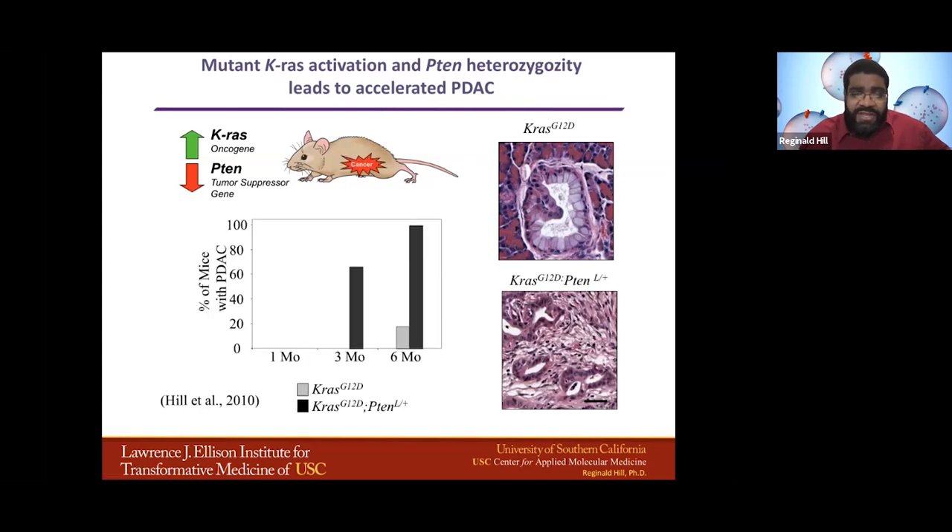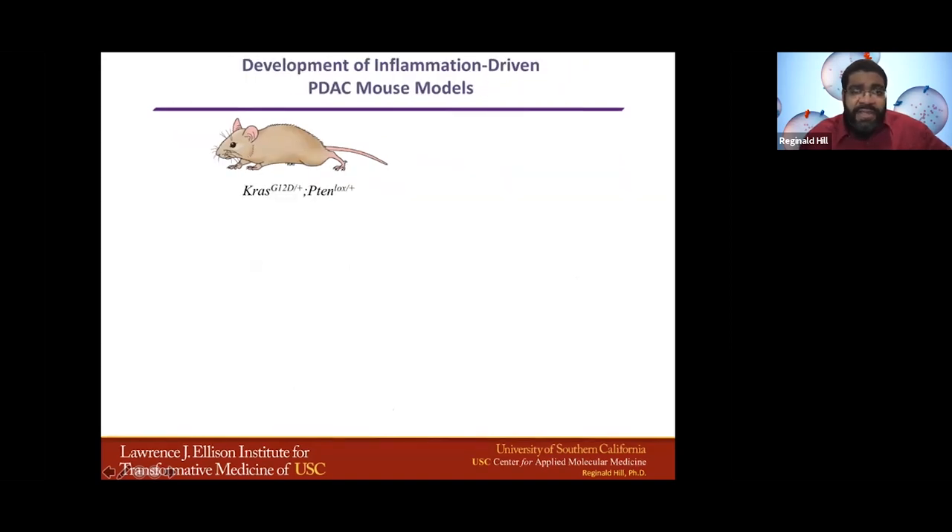And that's actually what we got. I'm showing you here the heterozygous state, because when we actually remove both copies of PTEN, these mice die of pancreatic cancer by day 14 — before we can even wean them. In the heterozygous state, where we still have one functional copy of PTEN, the mice start to develop PDAC by three months of age, and by six months of age all the mice have PDAC, compared to KRAS-mutated alone mice, which only have PDAC around six months of age in that time frame.